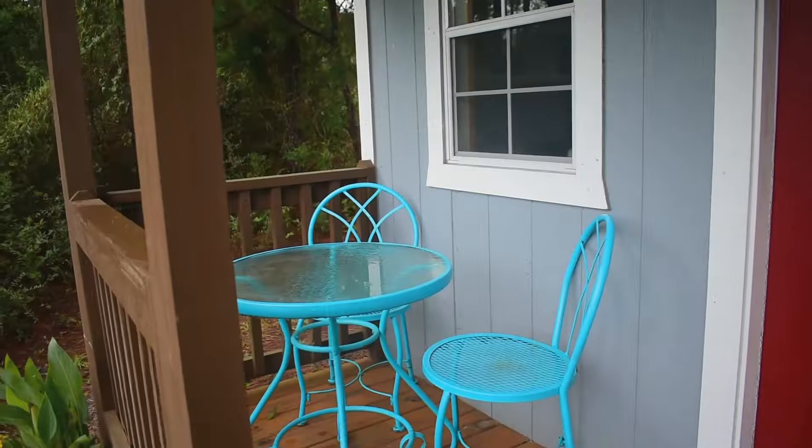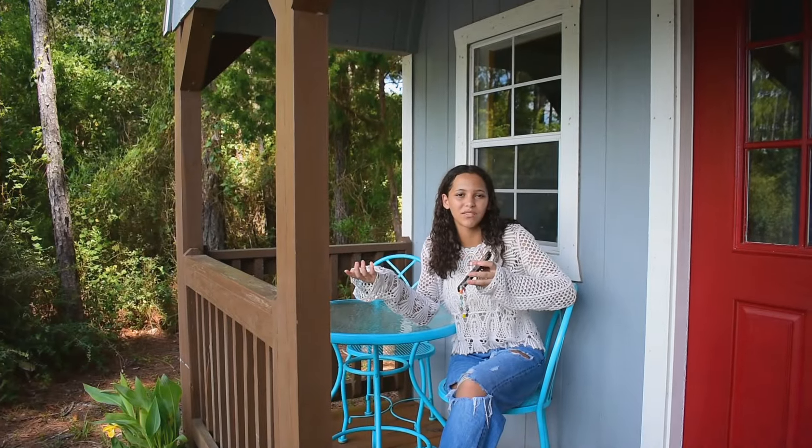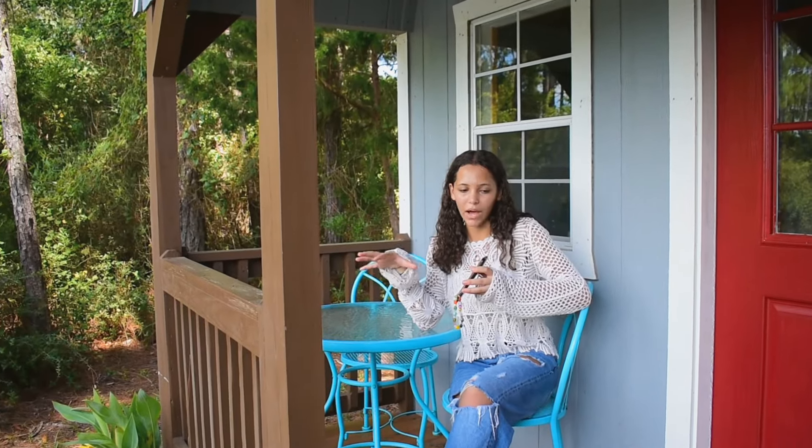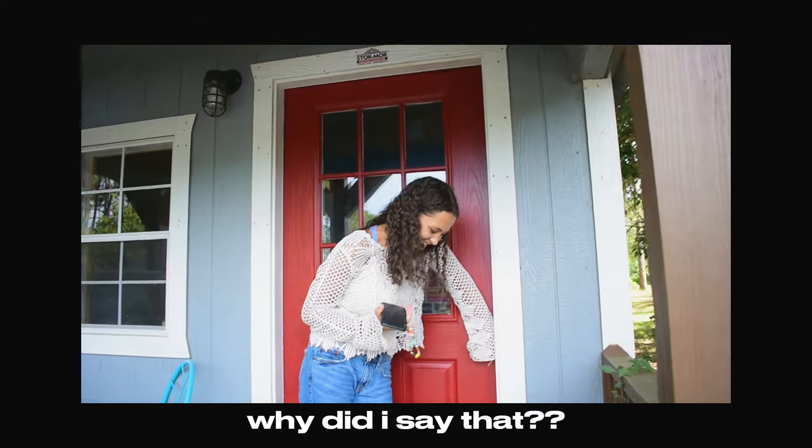And then up here is my little patio porch — it's literally just a porch. I live in Florida, it's super hot, so I don't want to be out here for long periods of time. This is where all the magic happens — come on in.